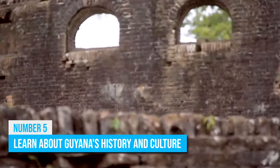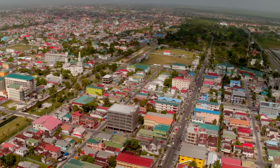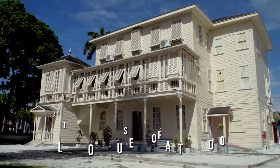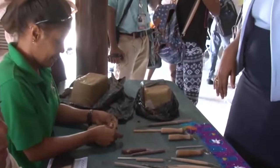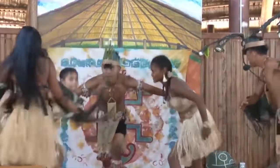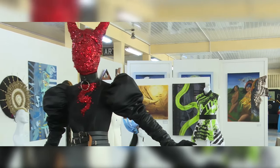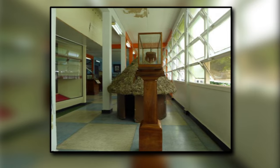Number 5: Learn About Guyana's History and Culture. Guyana is a country with a rich and diverse history and culture, and there are several museums and cultural centers that are worth visiting. The Walter Roth Museum of Anthropology, for example, offers a fascinating look at the country's indigenous cultures and the impact of colonization on their way of life. Another popular cultural attraction is the Guyana National Museum, which offers a wide range of exhibitions on the country's history and culture, including displays on the indigenous peoples of Guyana, the country's colonial history, and its natural history.